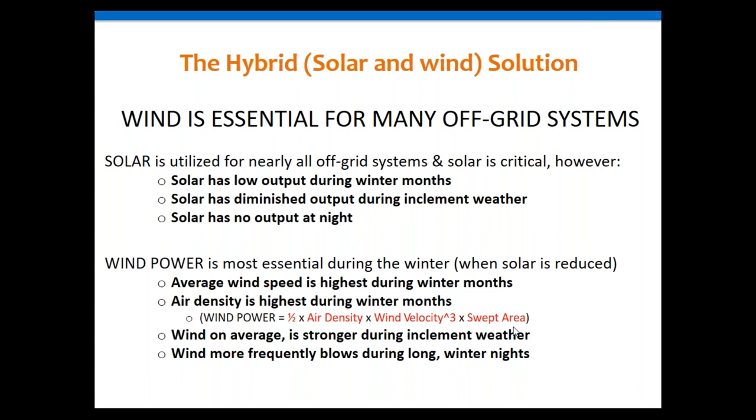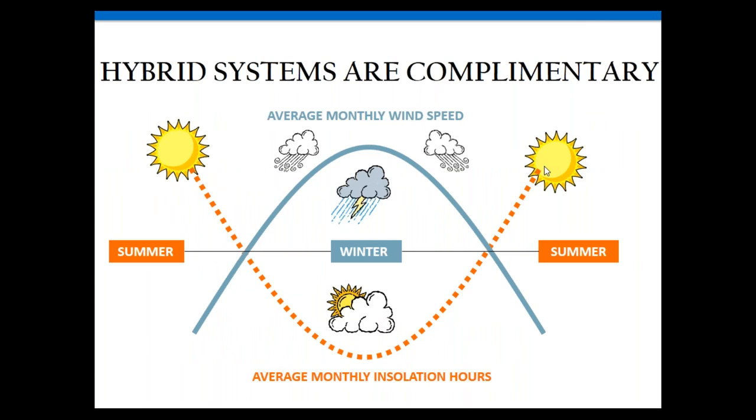The old saying 'when there's weather, there's wind' actually does hold true. Right now in Flagstaff it's cloud-covered but there's wind because the monsoon storm is moving in — seven to eight miles per hour and increasing. Wind more frequently blows on those long winter nights too, so when you have no solar input into your battery bank but your lights and water pump are on, you can still have some power output if you have a hybrid system with a wind turbine.